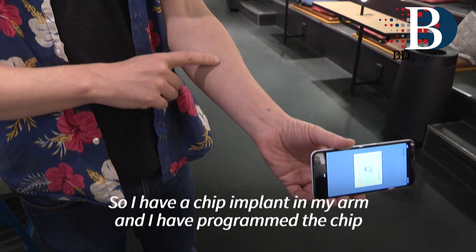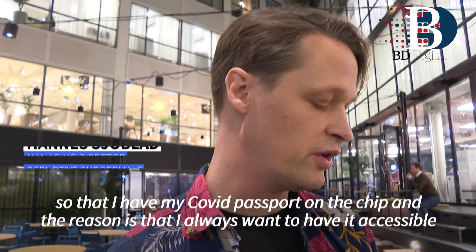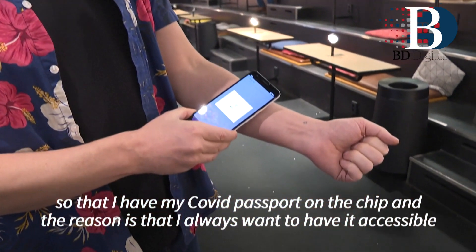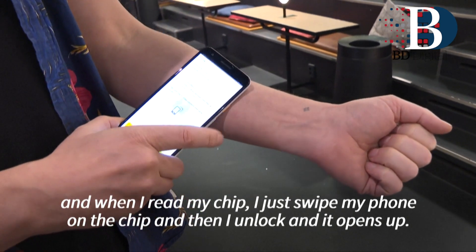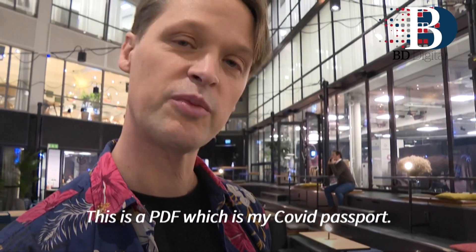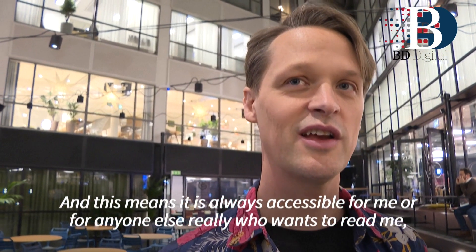I have a chip implant in my arm and I have programmed the chip so that I have my COVID passport on the chip. The reason is that I always want to have it accessible. When I read my chip, I just swipe my phone on the chip and it unlocks and opens up a PDF which is my COVID passport.